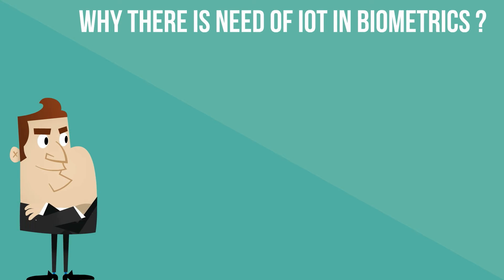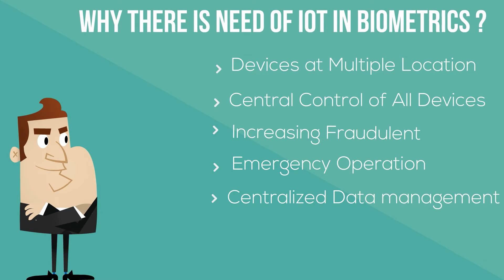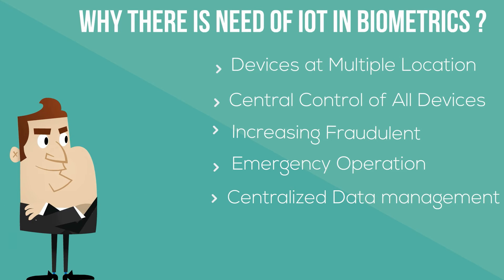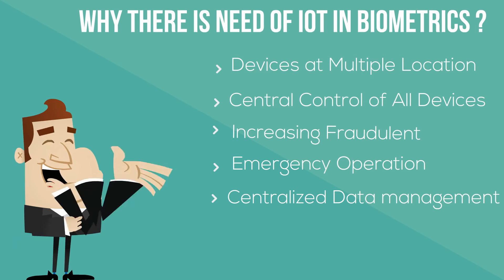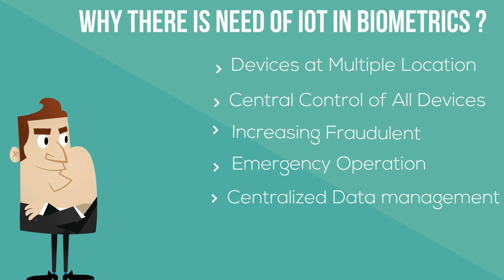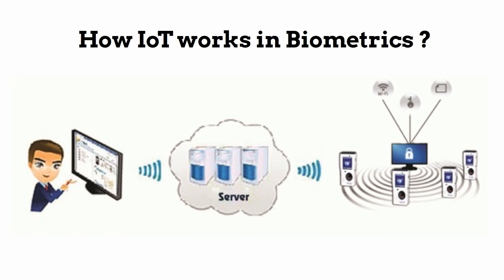Why There Is a Need for IoT and Biometrics: With the growing number of devices in multiple locations handling thousands of employees, it is pretty tough to manage the records location-wise while maintaining the highest level of security. Data management seems easier with central connectivity, but device management seems to be a tough deal without physical manipulation. To solve this purpose, IoT plays a vital role.